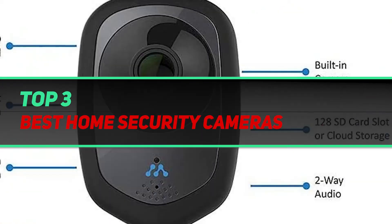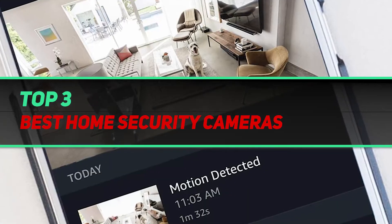Hi guys, welcome back to my channel. In today's video, we're going to check out the top three best home security cameras.